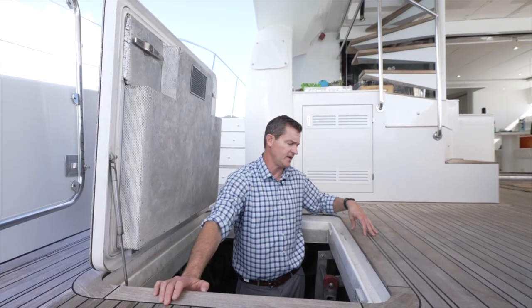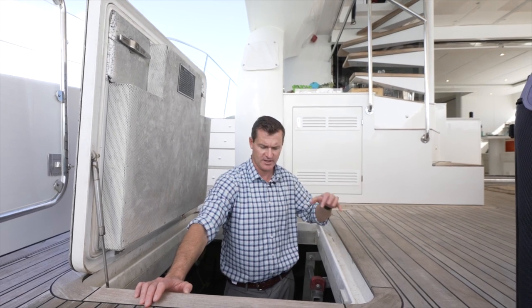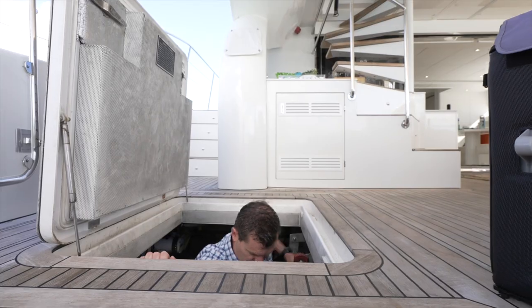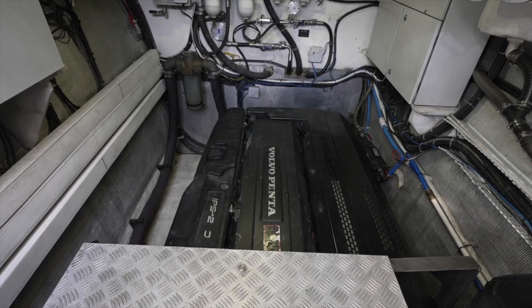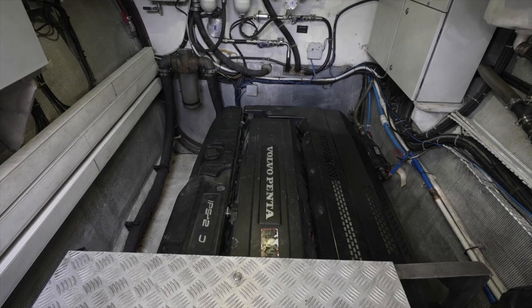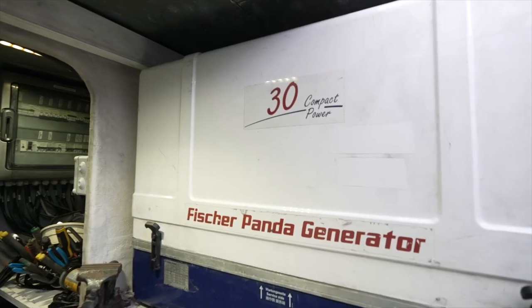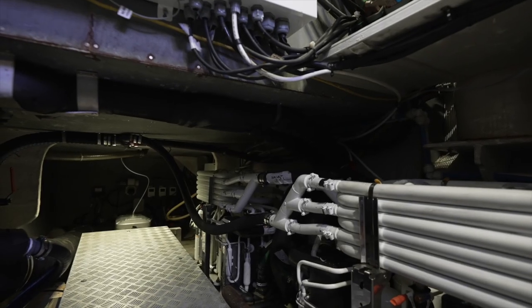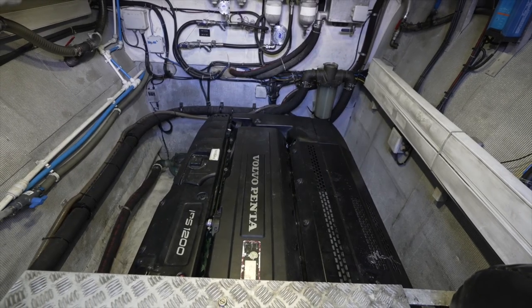Next we take a quick look at the engine room. These have the D13 IPS 1200 motors and you're able to drive this boat sideways with the joystick. Looking forward in the engine bay you can see the main Volvo D13. On the outboard side of both engine rooms there are Fisher Panda generators. Since we're on a catamaran, there are two separate engine rooms — we'll take a quick look at the starboard next.